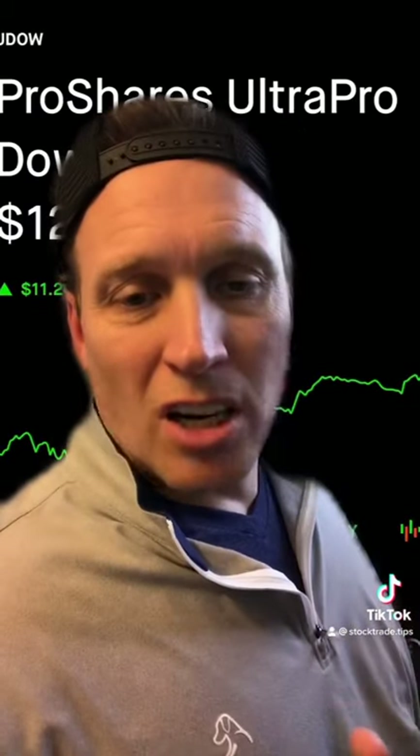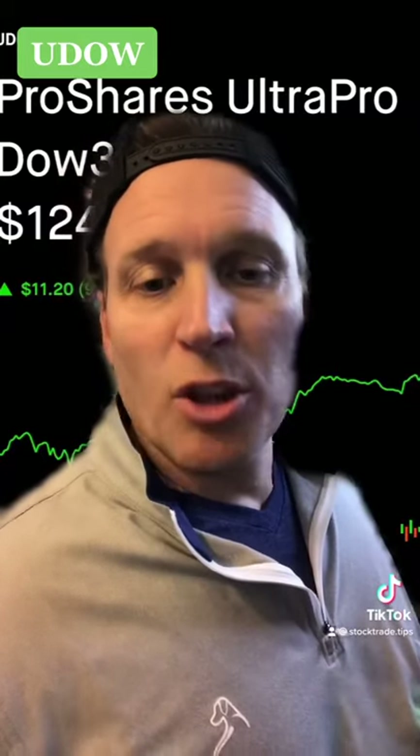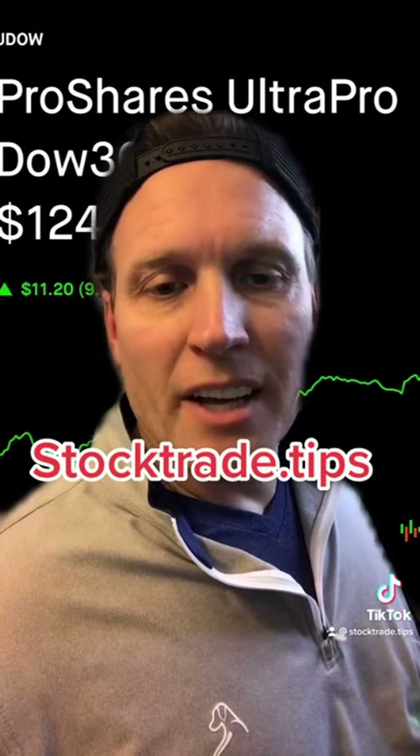And finally, if you're long the Dow Jones Industrial Average, which is essentially the blue chip stocks, you want to use UDAO and get 3x the performance of what the Dow does that day.